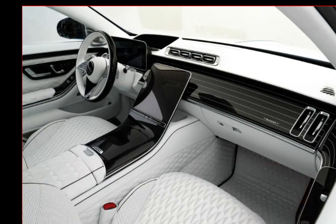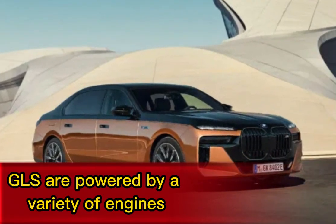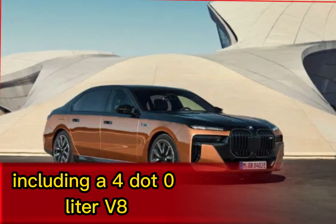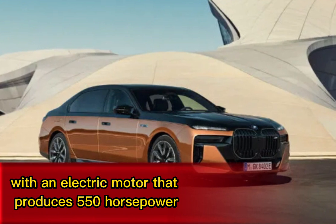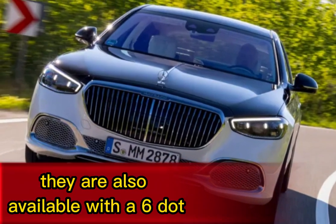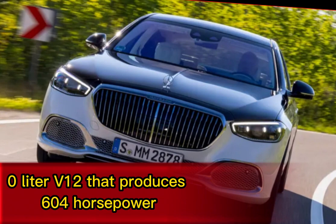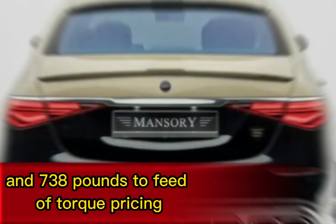Powertrain: The Maybach S-Class and GLS are powered by a variety of engines, including a 4.0-liter V8 with an electric motor that produces 550 horsepower and 538 pound-feet of torque. They are also available with a 6.0-liter V12 that produces 604 horsepower and 738 pound-feet of torque.